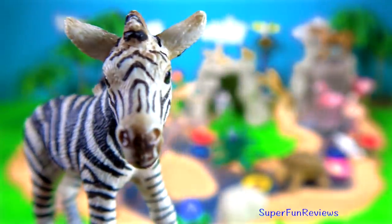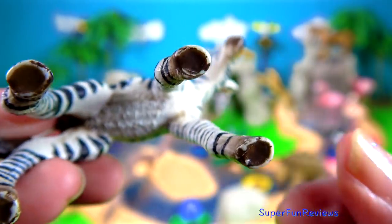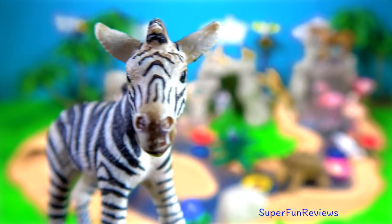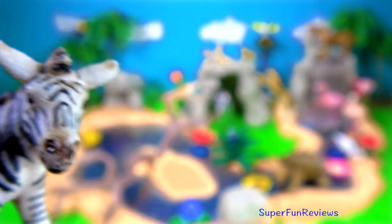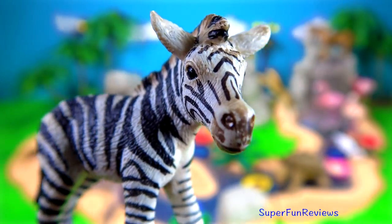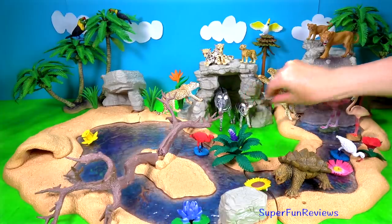And here's the baby. When zebra foals are born, their stripes appear brown and white at birth. It learns to identify its mother by sight, smell and sound during the first two days of life. Within 15 minutes of birth, the foal is able to stand up on its own. Within an hour, it is able to walk with the herd.